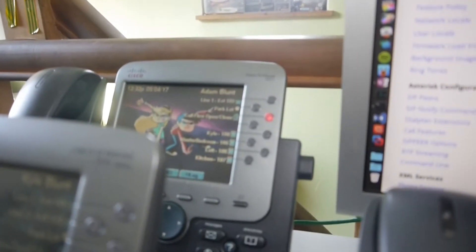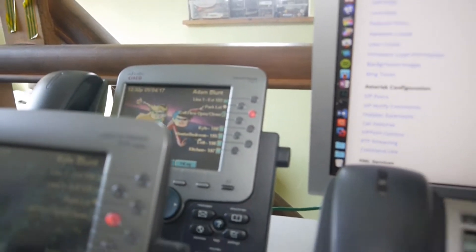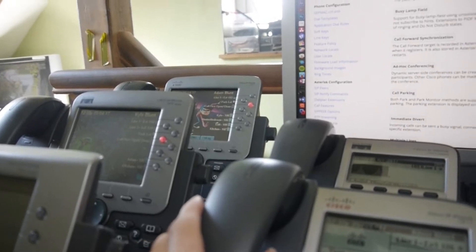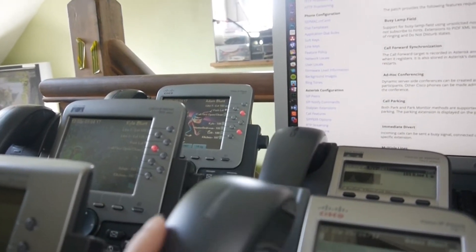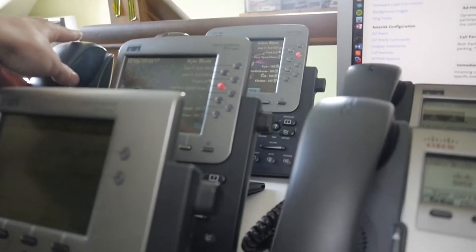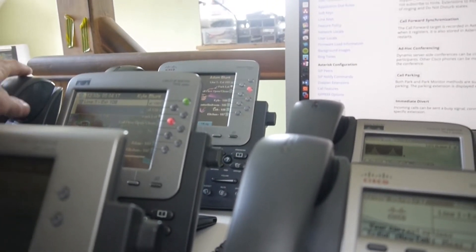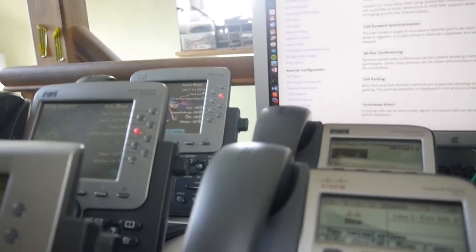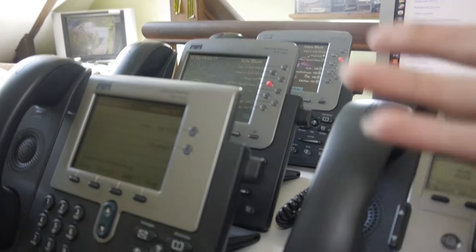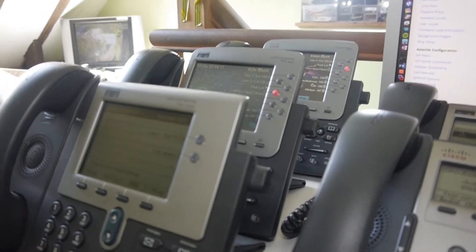As you can see, I've already almost filled up my 7971 there. All these phones are intercommunicated — if we look at the back phone, see that light comes on when I pick up this phone here. All these phones are all part of the same system, which is very neat.